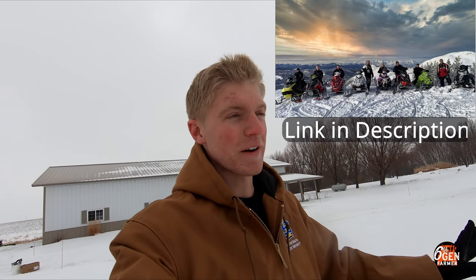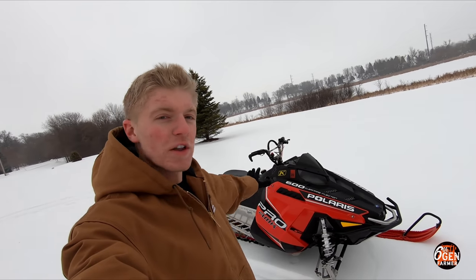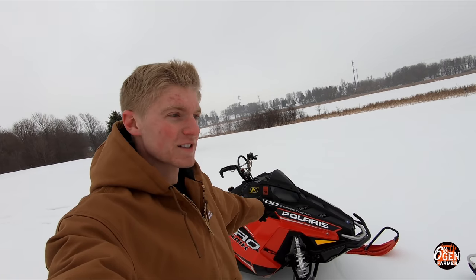In fact, that Togwotee trip was just a few weeks ago and I have a video up on my channel of that trip — it was a super funny, super cool video, go check it out if you haven't already. On that trip I rode this: my 2013 Polaris ProRMK 600.